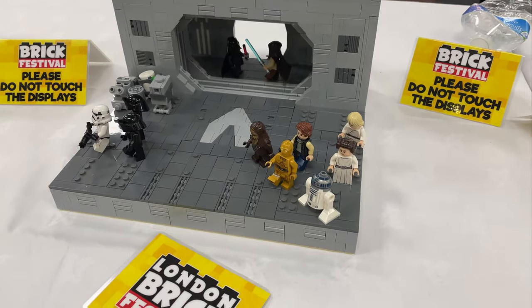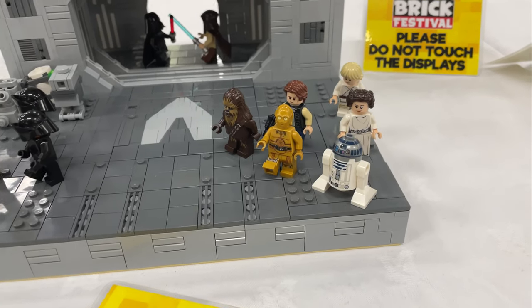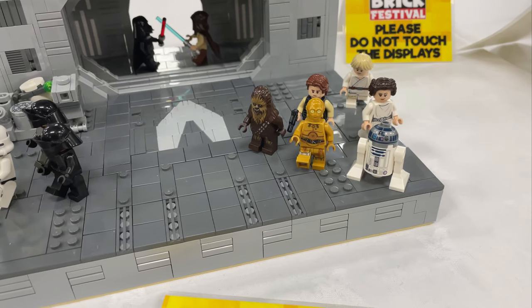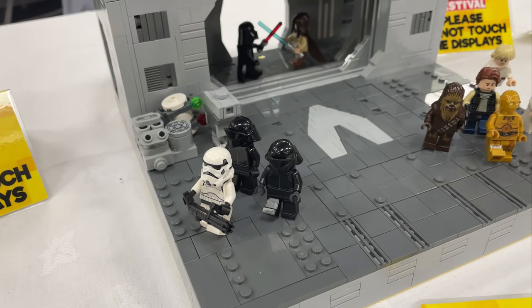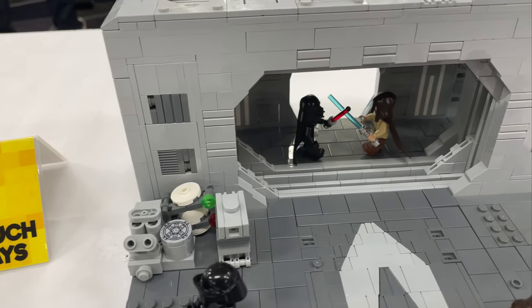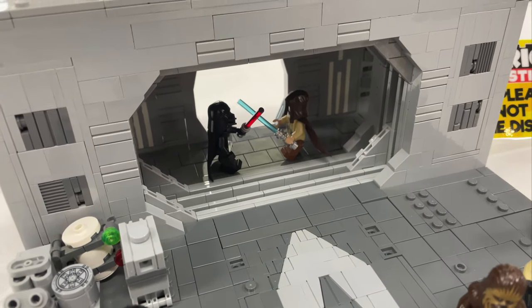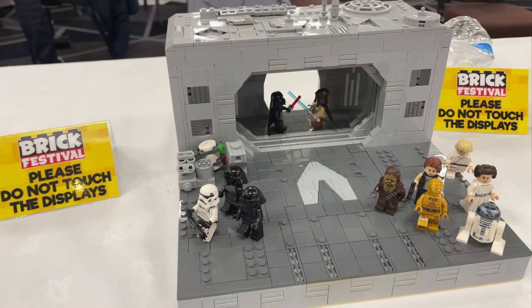Over here we've got Ben Bricks' build. He took on Episode 4, so we've got the classic gang there about to board the Millennium Falcon. He's got some Stormtroopers and some crewmen there, we've got his Gonk Droid, and we've got Obi-Wan — or Ben Kenobi — vs. Vader. A very, very nice, tidy build from him.